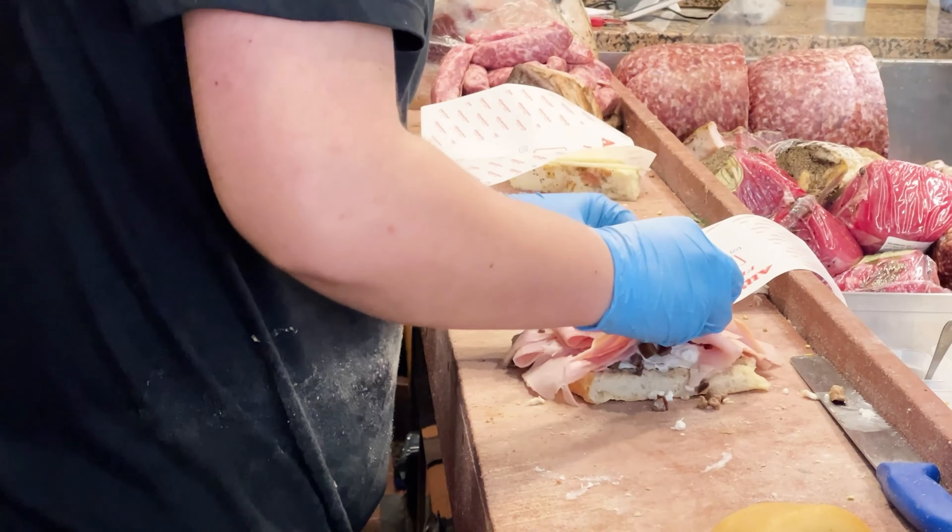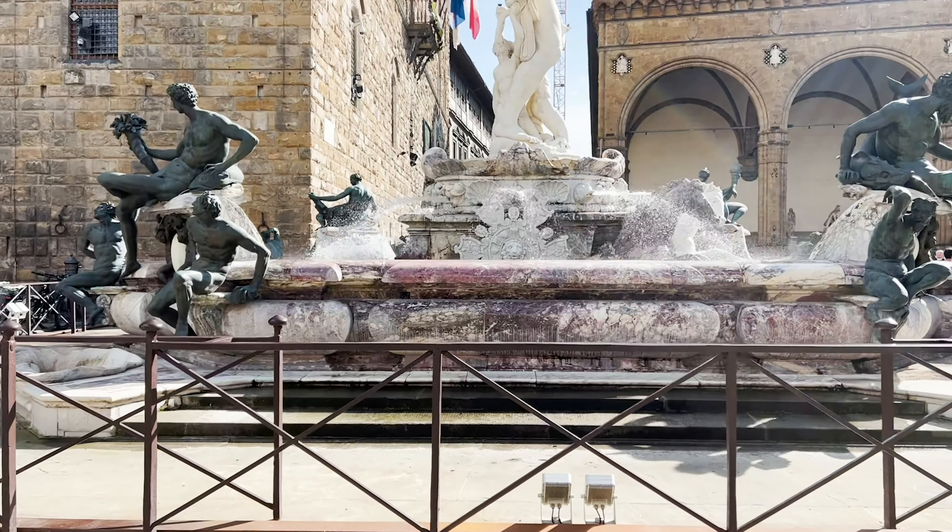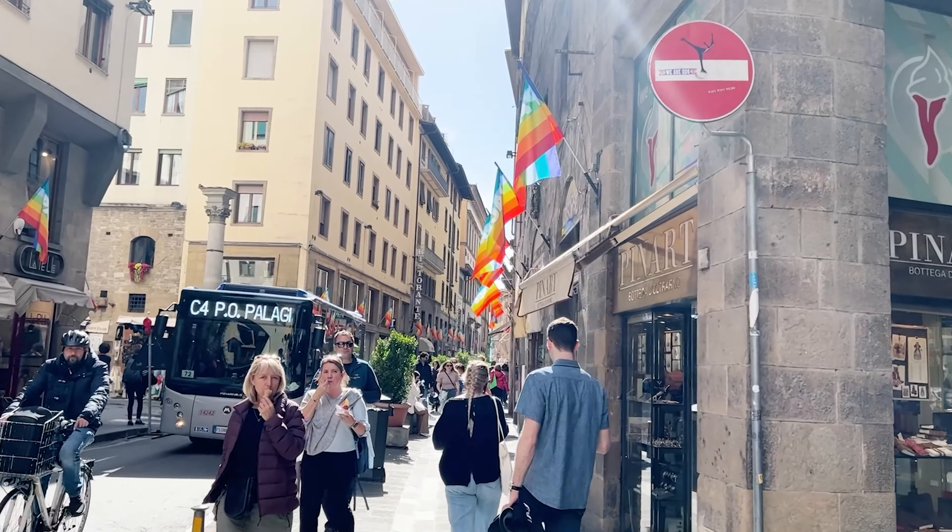We visited Florence in early springtime. Affordable B&B price, nice weather, and great food are waiting for us.